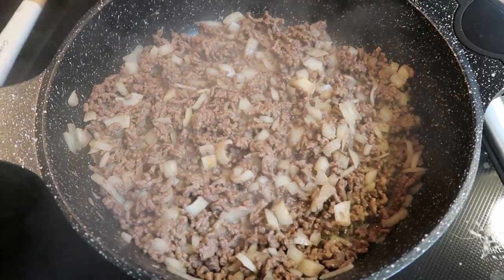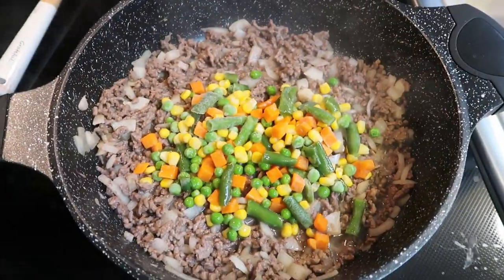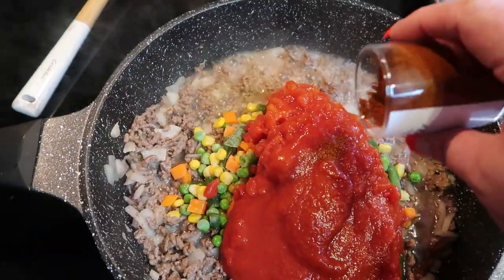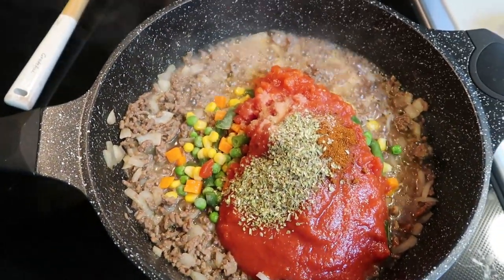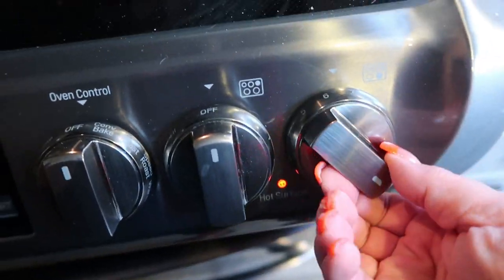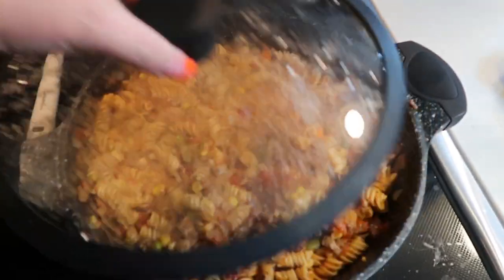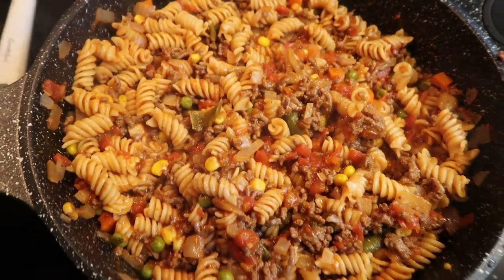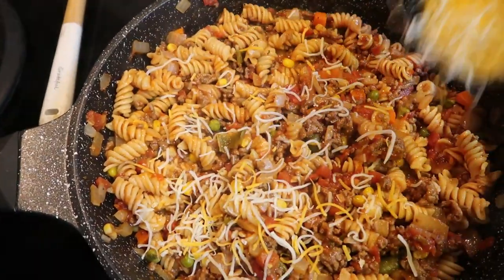Once your hamburger is browned, add in one cup of your vegetables, one half cup of water, a 14.5-ounce can of diced tomatoes, eight ounces of tomato sauce, chili powder, oregano, and salt. Stir together and allow it to simmer on a boil for a couple of minutes. Now add in your package of pasta, stir together, reduce the heat, and put a lid on to cook until the pasta is tender. I ended up adding a cup and a half of water as there wasn't enough liquid to cook the noodles completely. Once cooked through, top with one half cup of light shredded cheese, pop the lid back on, and let the cheese melt.